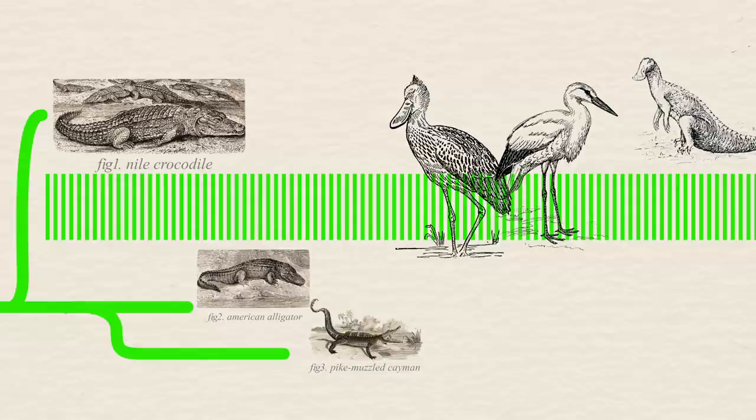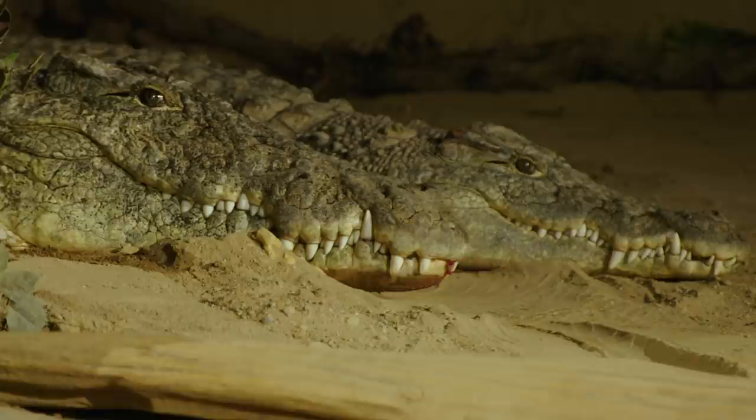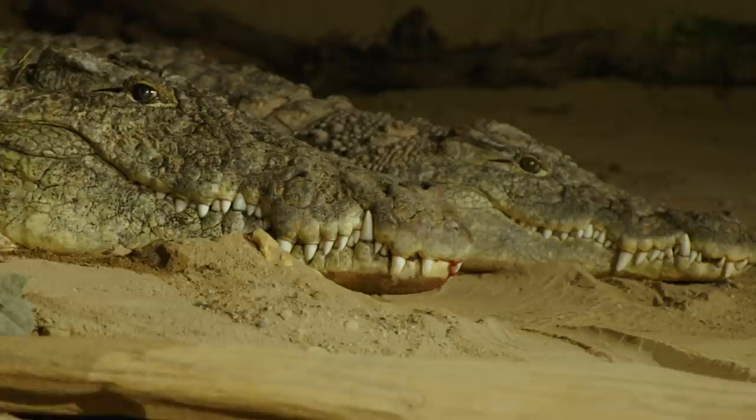To tell a croc apart from an alligator, just take a look at their snouts. Crocs have pointier, V-shaped snouts, while gators have rounder, U-shaped ones. Also, when alligators close their mouths, their lower jaw teeth get covered by their upper jaw. Crocodiles, on the other hand, have interlocking teeth. And when they close their jaws, you can see both their upper and lower teeth.